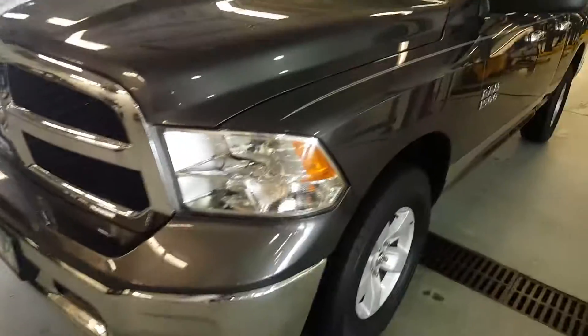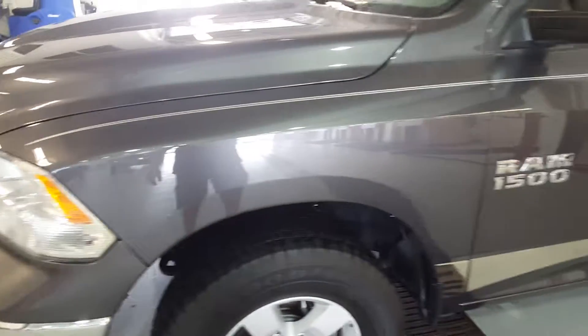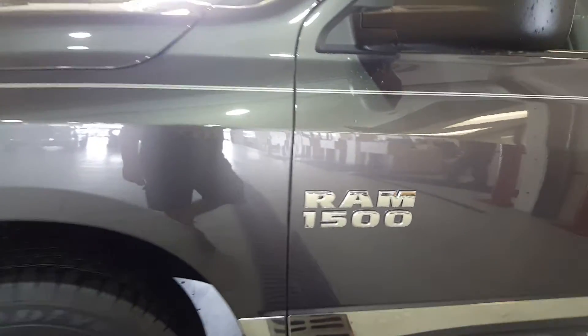Troy Miller here with Mills GM. Sorry about the background noise, but it is raining, so I wanted to bring this inside to show you the walk-around video.